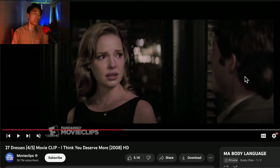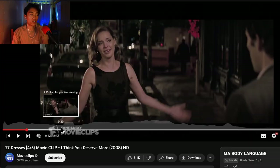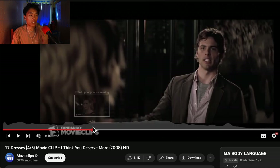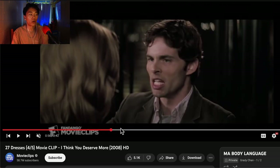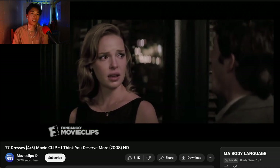Her gaze softens. If you go back to an earlier clip, she is pretty pissed — you can see it in her eyebrows, her cheek lines. She's upset. But then here you can see it in her eyes, her eyebrows, her cheekbones, and her lips — her gaze softens and she's really trying to take it all in.